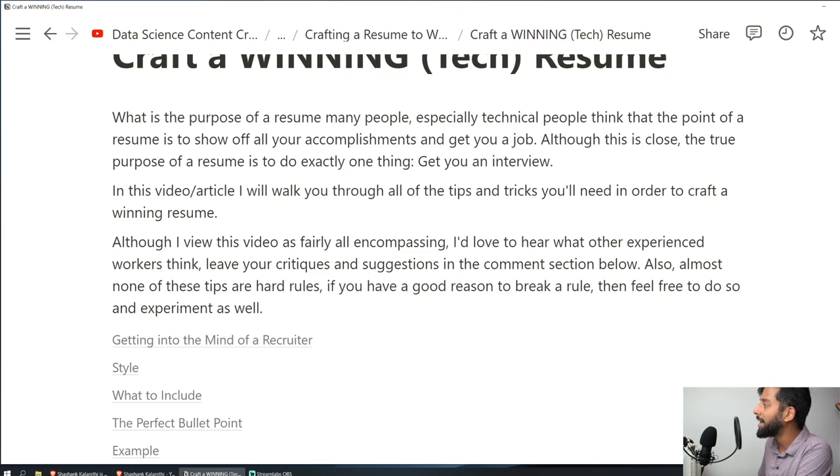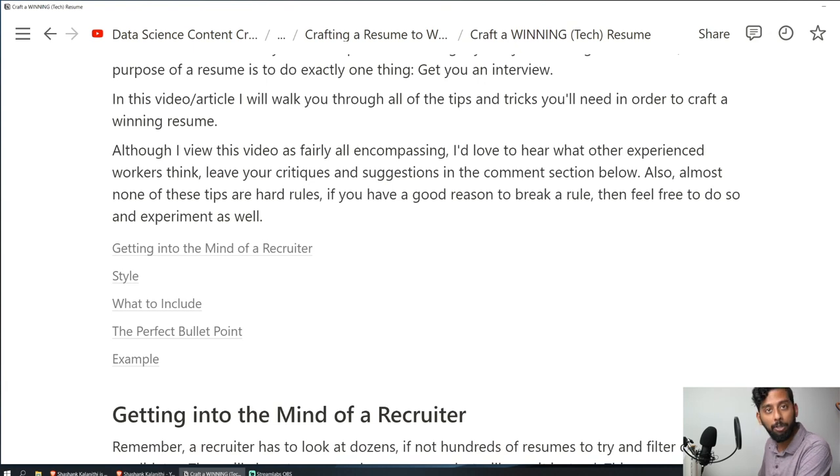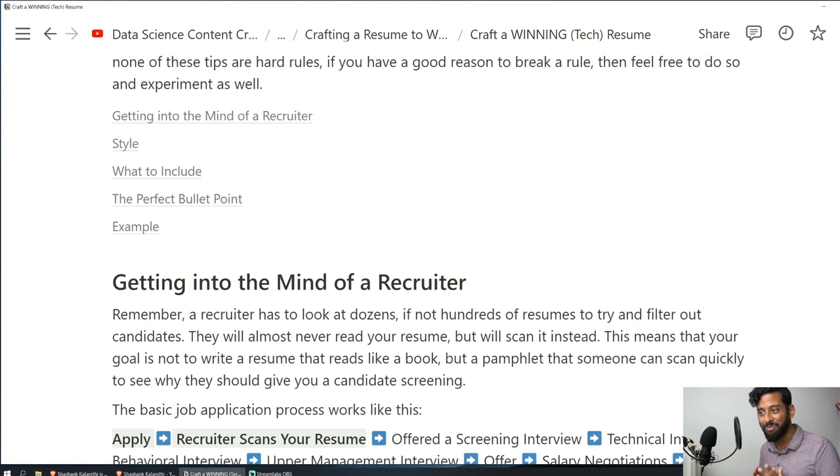First, let's talk about getting into the mind of a recruiter. A lot of people don't think about the application process from the point of view of the customer — the company trying to hire you. A successful applicant always thinks: what do I need to do to make myself the most attractive candidate for the recruiter? What do I do to make myself the easiest yes for them? That's really the angle you need to take for the entire application process.